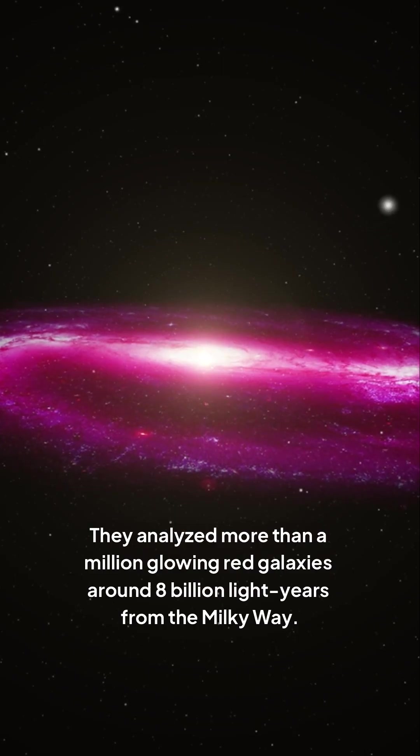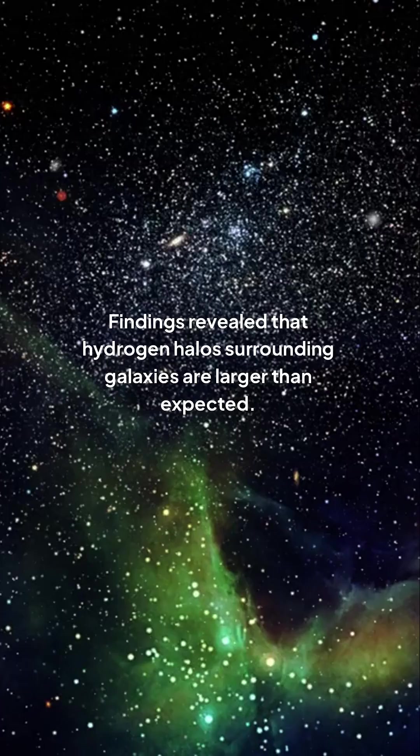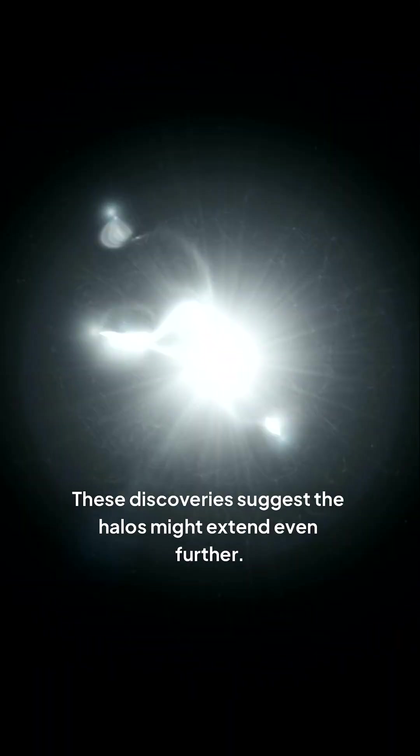They analyzed more than a million glowing red galaxies around 8 billion light years from the Milky Way. Findings revealed that hydrogen halos surrounding galaxies are larger than expected. These discoveries suggest the halos might extend even further. However, this new insight raises additional questions.